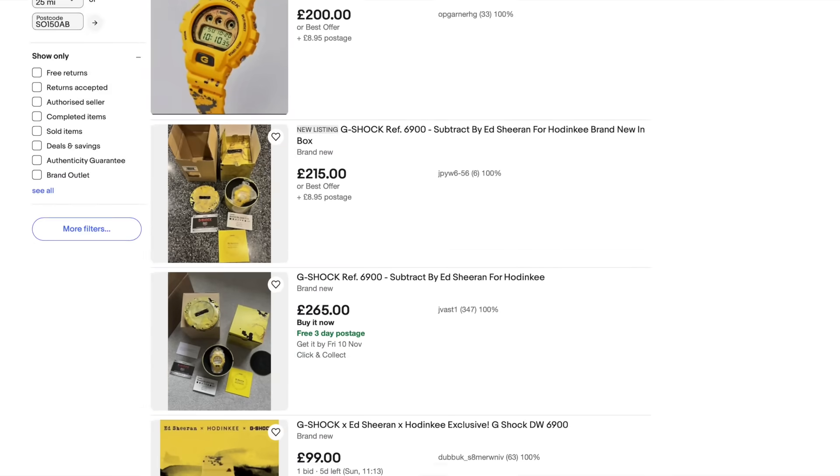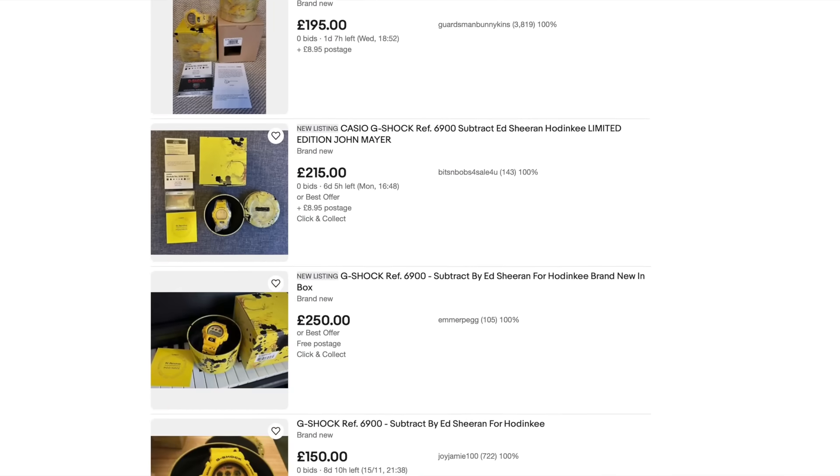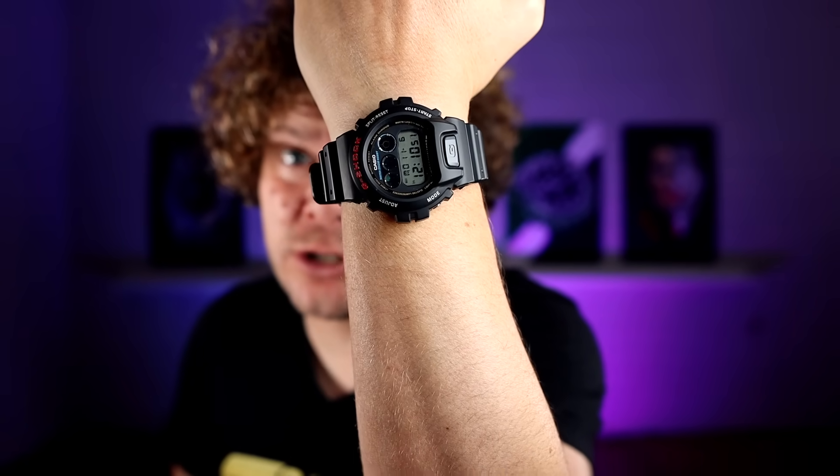The watch has been out for three weeks now and you can still buy it on Casio's website as well as Hodinkee's. A big ha-ha to all those filthy flippers that bought this watch on the day of release thinking they were going to make some money out of it. Me personally, I'd rather get the DW6900. However, Ed, if you are watching this show, I'd love to have a chat — me and you, about Casio. Don't stick with Hodinkee, as they certainly don't represent the watch content I take in. Give me a call.